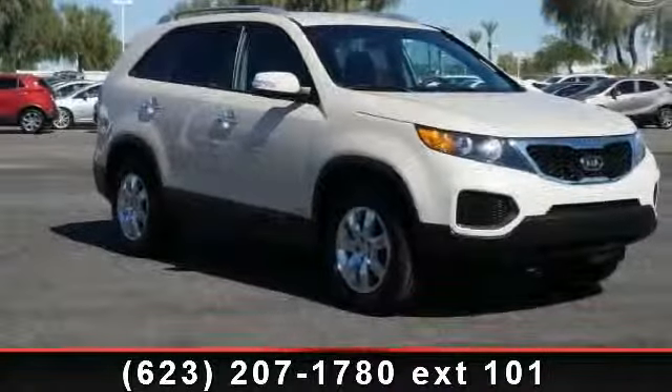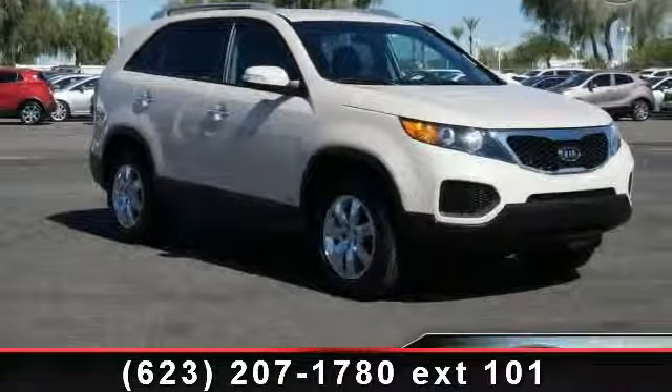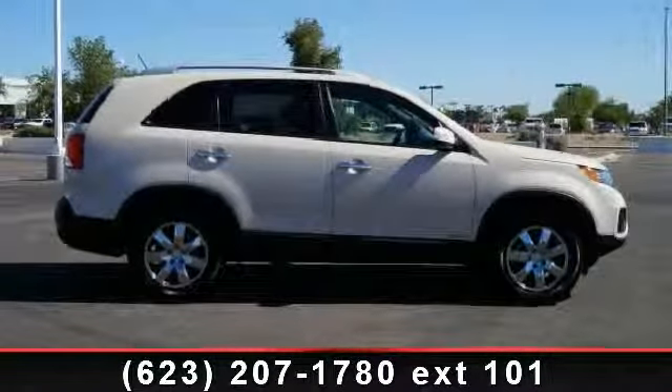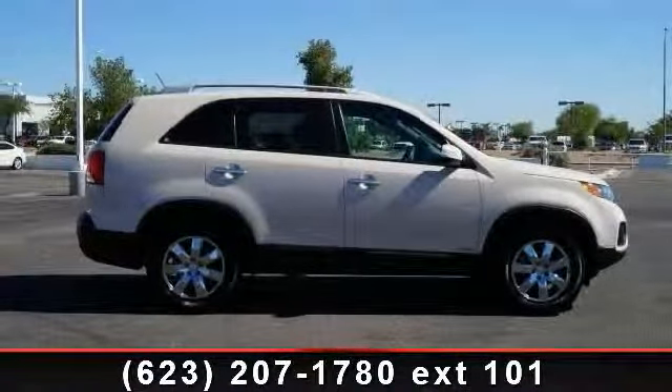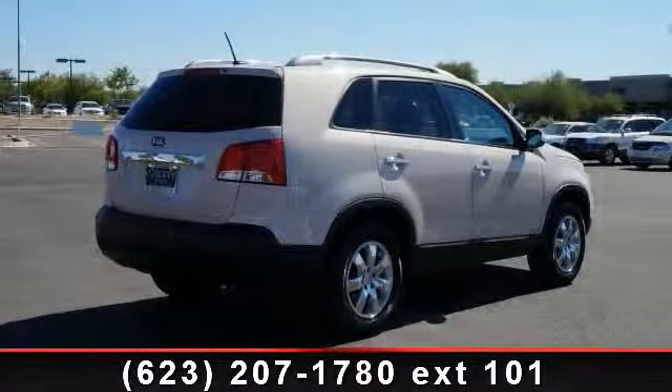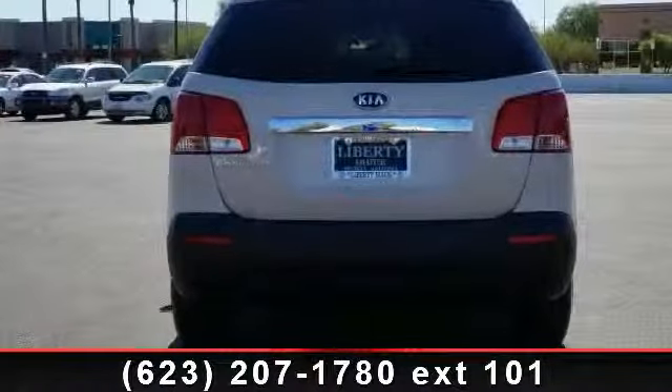Check out this 2011 Kia Sorento LX. If you are looking for a first-rate auto, this one could be yours today. This vehicle comes with a reliable six-cylinder engine, connected to a smooth-shifting automatic transmission. Some of the top features included with this vehicle are stability control,